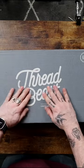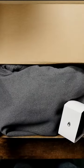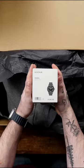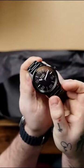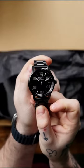Today we're looking at my second Thread Beast box. And this month, this box is packed full, starting first with a watch. I was super surprised to see a watch included in this box. It's a good looking watch, too. I really wasn't expecting to see one of these in a box like this.